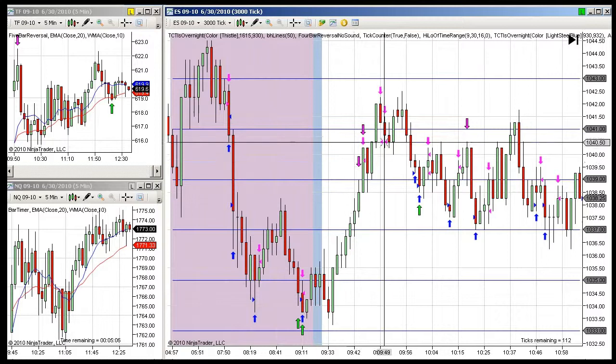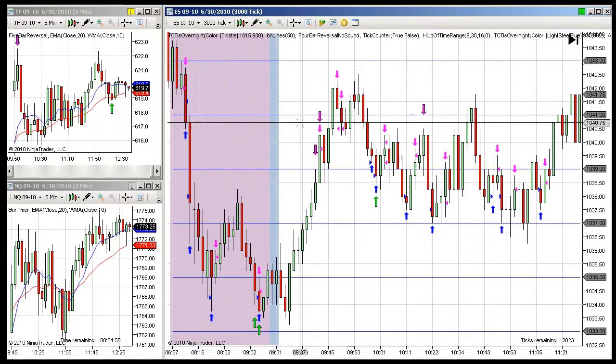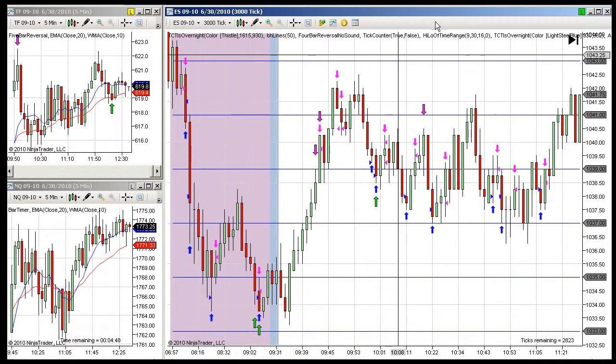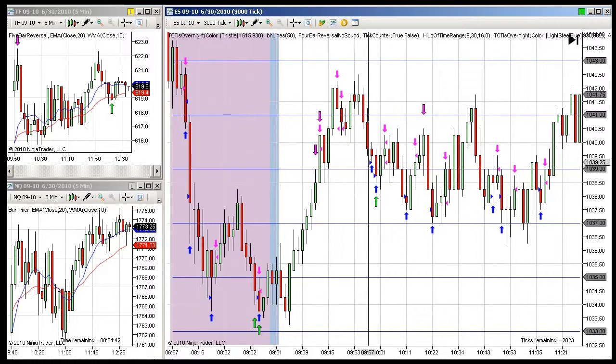Right here, I actually took everything off on this move up. The reason I did that was because one of my highest probability exits is a very high reading on the tick, and we got 1180 on the tick. I took everything off there, anticipating — of course there are no certainties in the market — but anticipating that we would pull back a little bit and then I could put that trade back on.